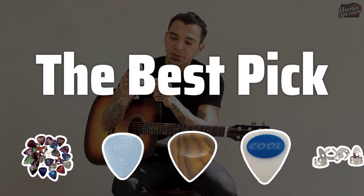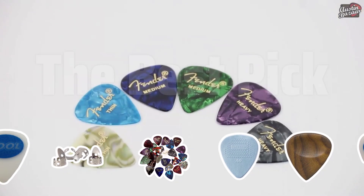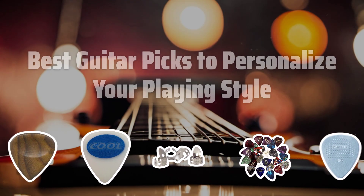Welcome to the best pick. Looking to take your guitar playing to the next level? Discover the best guitar picks to personalize your playing style and elevate your sound.